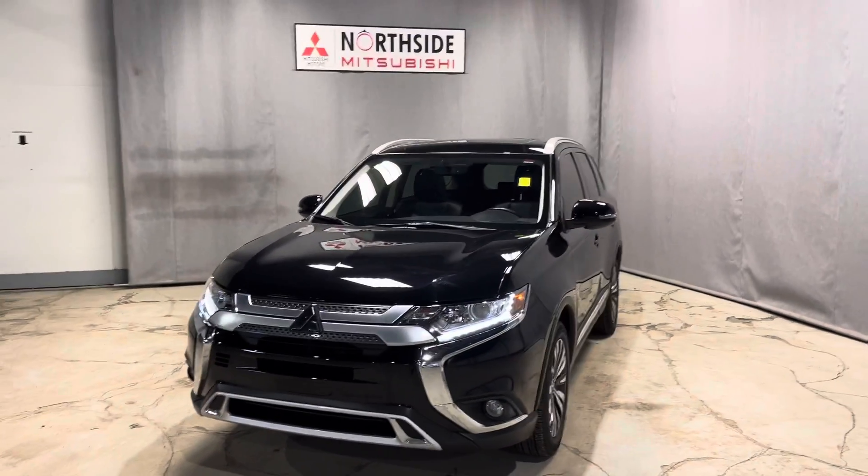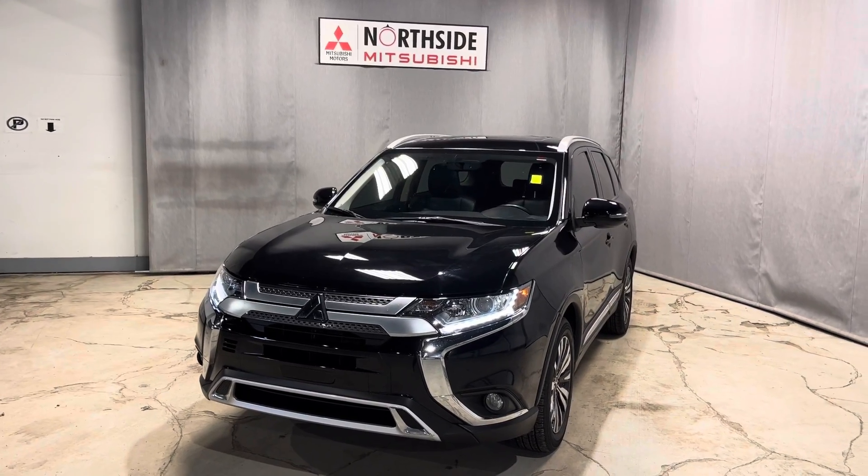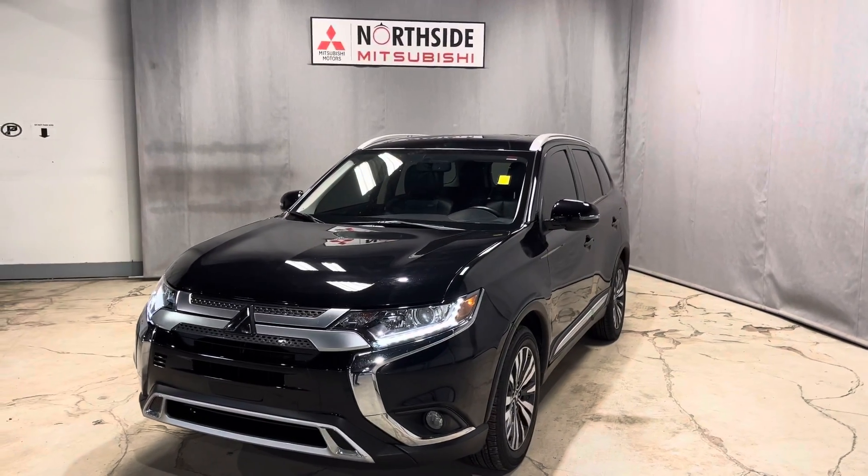Hey Rene, this is Jay here from Northside Mitsubishi. I'm going to do a quick walk-around video on our gorgeous 2020 Mitsubishi Outlander EX in black.